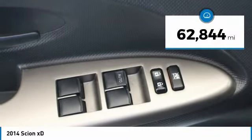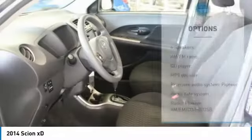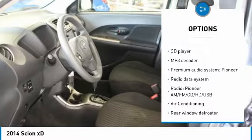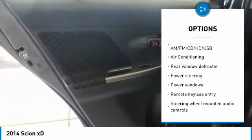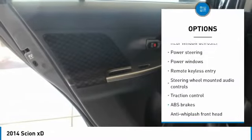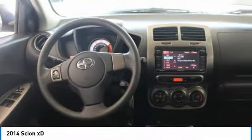This vehicle has less than 65,000 miles. Here are some of this vehicle's great options: anti-lock braking system, traction control, air conditioning, dual airbags, power steering, FWD, rear window defroster, power windows, CD player, and electronic stability control.